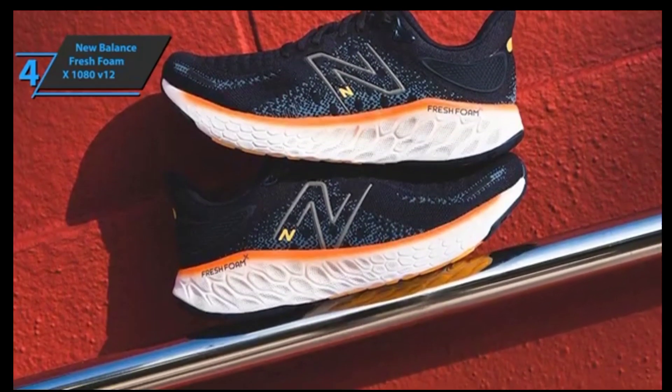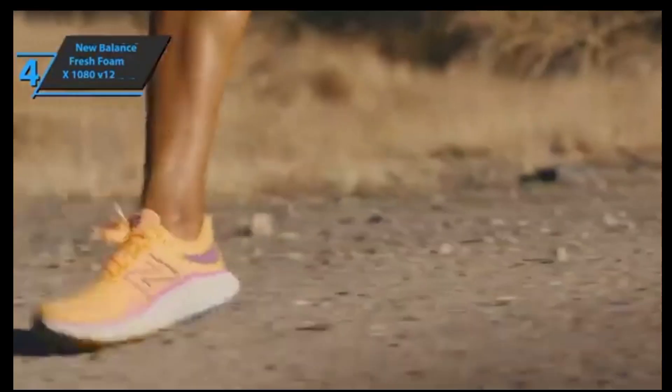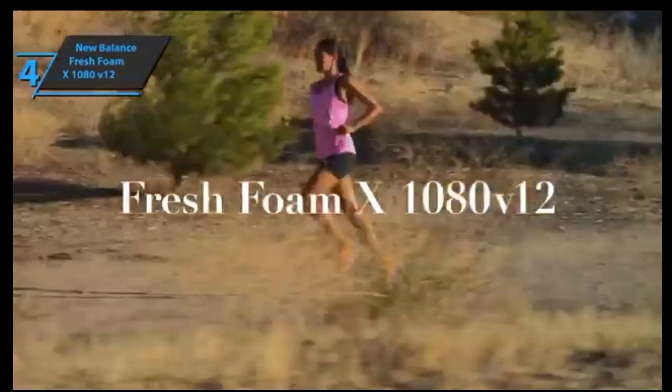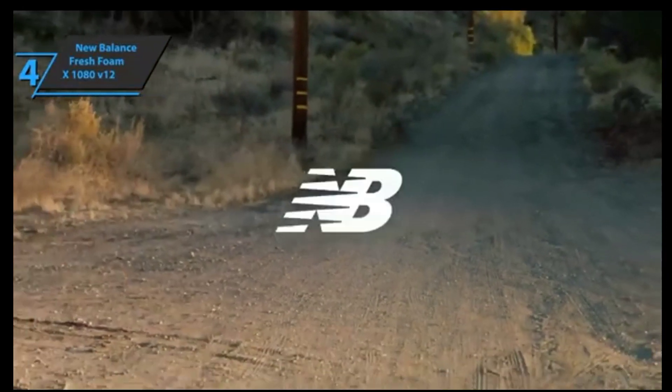Do you remember that moment when you get tired from work and lie down on the sofa? Something similar is the effect this shoe generates when you put it on your feet and start walking or running smoothly. A large amount of foam makes it possible to maintain a steady rhythm for long, if not very long, periods of time.